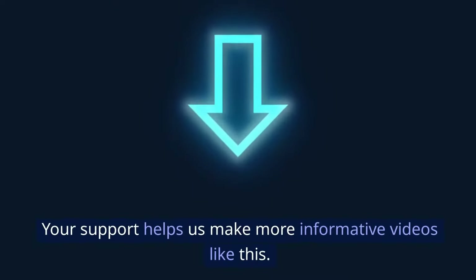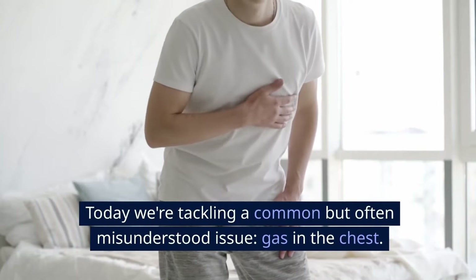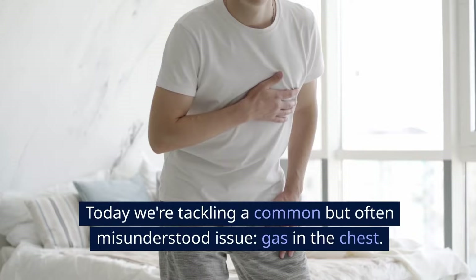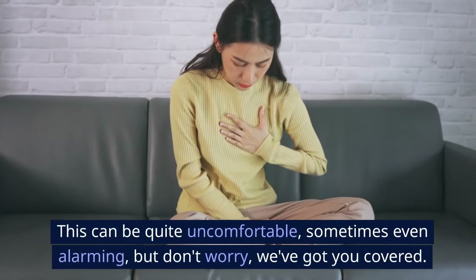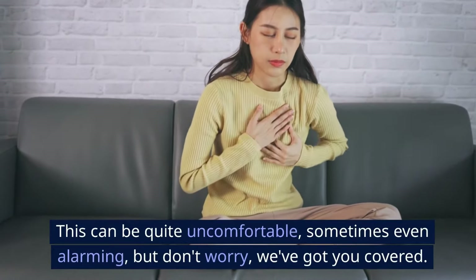Your support helps us make more informative videos like this. Today we're tackling a common but often misunderstood issue: gas in the chest. This can be quite uncomfortable, sometimes even alarming, but don't worry, we've got you covered.